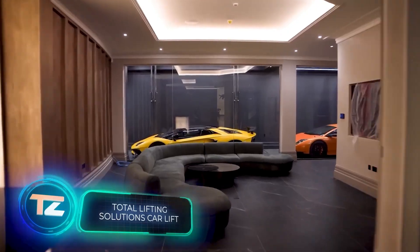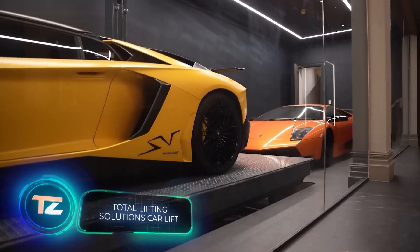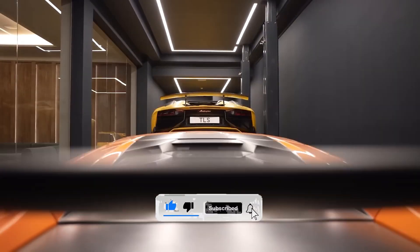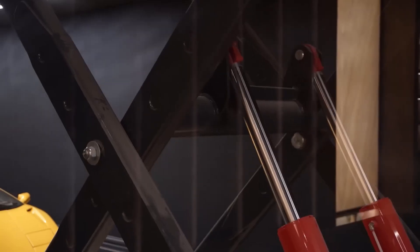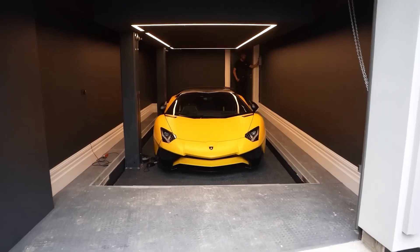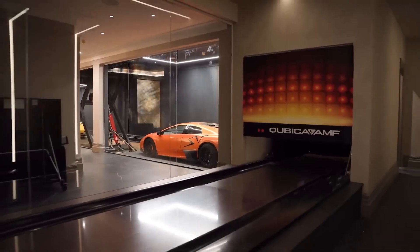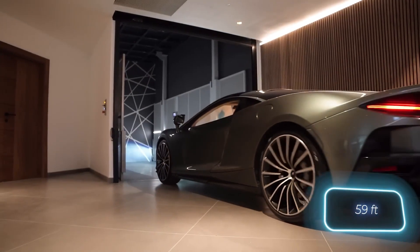Remember the show Pimp My Ride, where they turned old beat-up cars into custom masterpieces with things like screens in the trunk? Well, Total Lifting Solutions could have a similar show, but for car lifts. A typical request might come from someone who has a garage and a bowling alley in their house and wants to admire their sports cars while bowling. They can even design projects with travel capability of up to 18 meters and install lifts for helicopters.